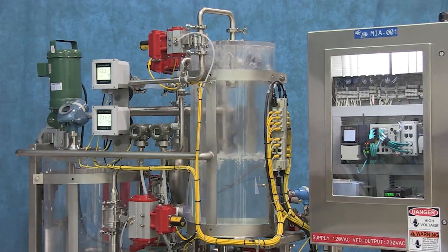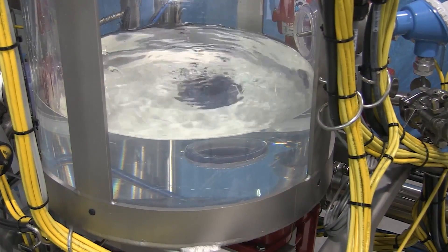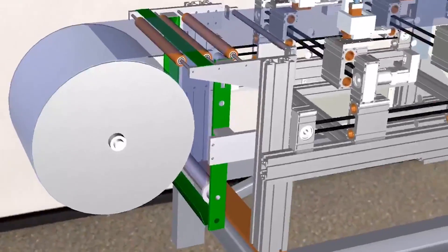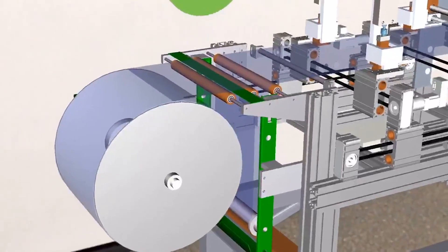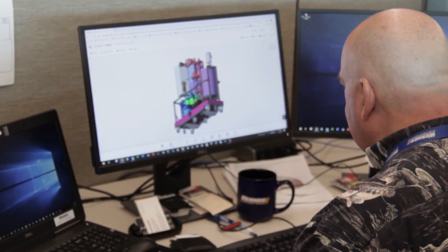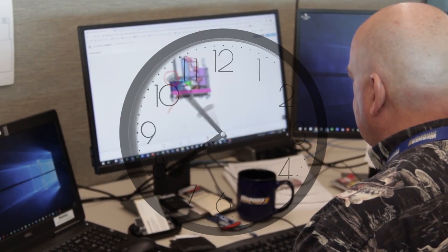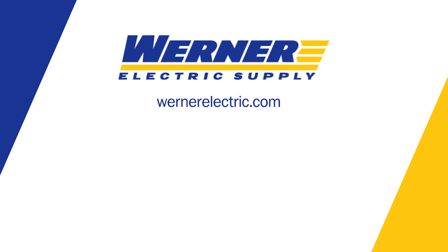Integrating augmented reality into your machine designs is simplified through the use of Rockwell's Factory Talk innovation suite. The ability to import existing 3D designs significantly reduces your time to market. An augmented reality experience like the one shown in this video took approximately 24 hours of engineering time to develop. The future is here, the future is now, embedded in Rockwell Automation's Factory Talk innovation suite, powered by PTC technology. Contact your local Warner Electric or Rockwell Automation sales representative for more information.